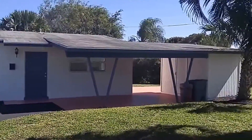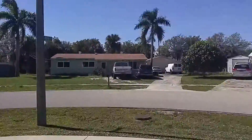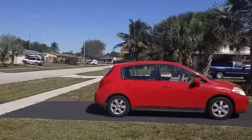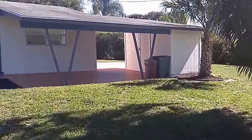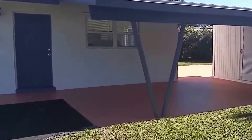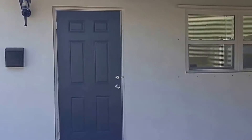Welcome to 9106 Bamboo in Palm Beach Gardens, Florida. This is a single-family home with two bedrooms and one bath. It's on a corner lot with lots of yard space and a nice carport. To the right of the carport houses the full-size washer and dryer.